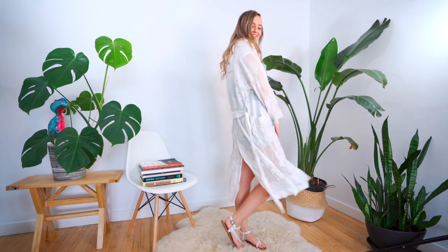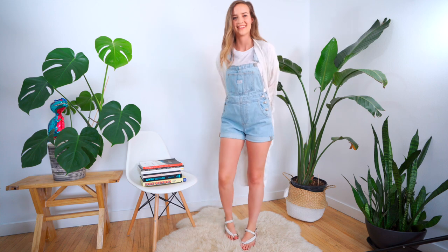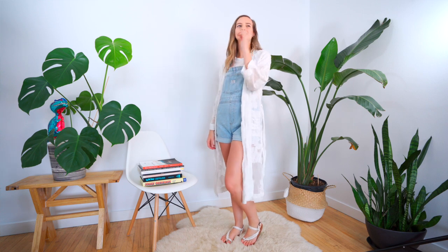Still wearing a plain white tee, I wanted to do something a little bit more chill and bohemian. So I styled the overalls and tee with this white kimono from Aritzia that legitimately sells out every year, so if you want it I would hustle on that online shopping. Continuing with the bohemian vibe, I wore these braided white flat sandals that I've had for years, from Little Burgundy.